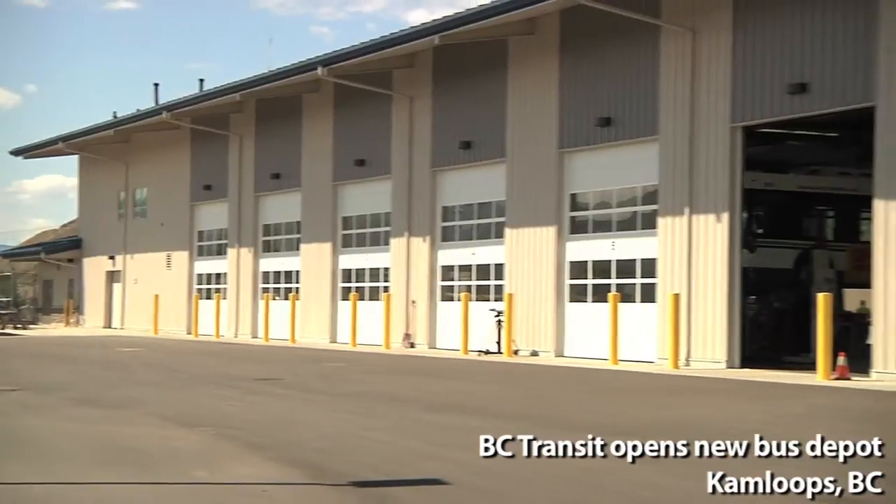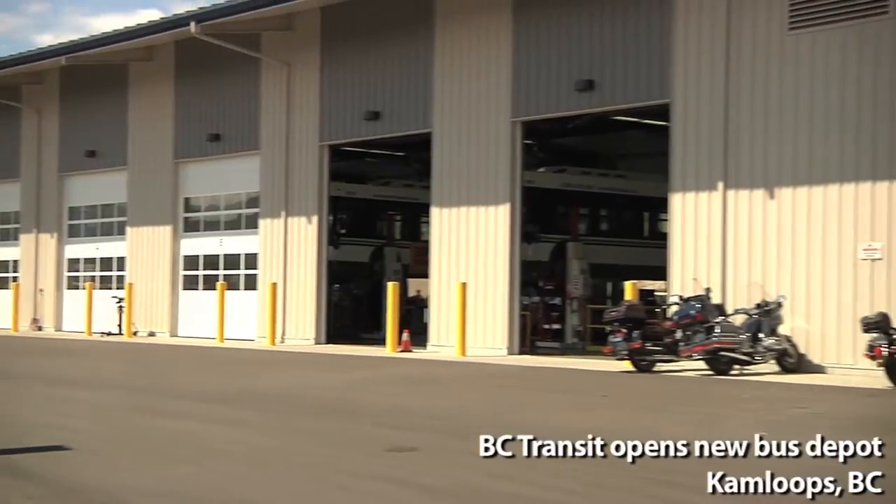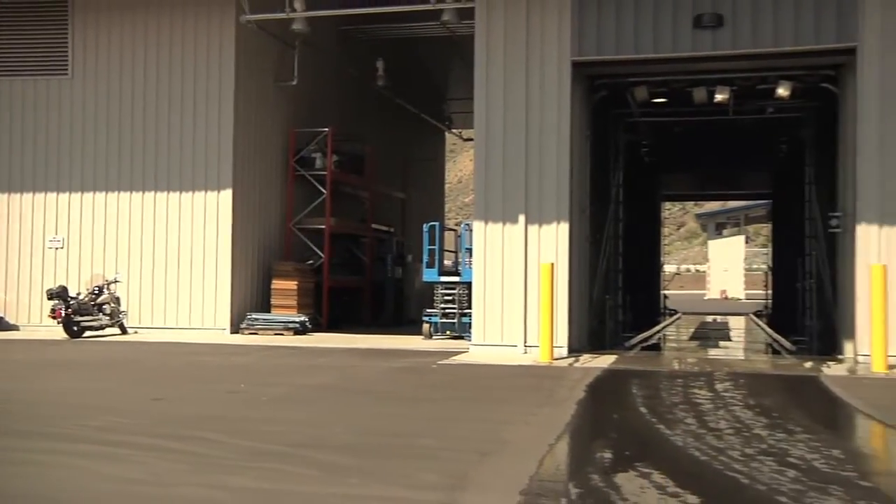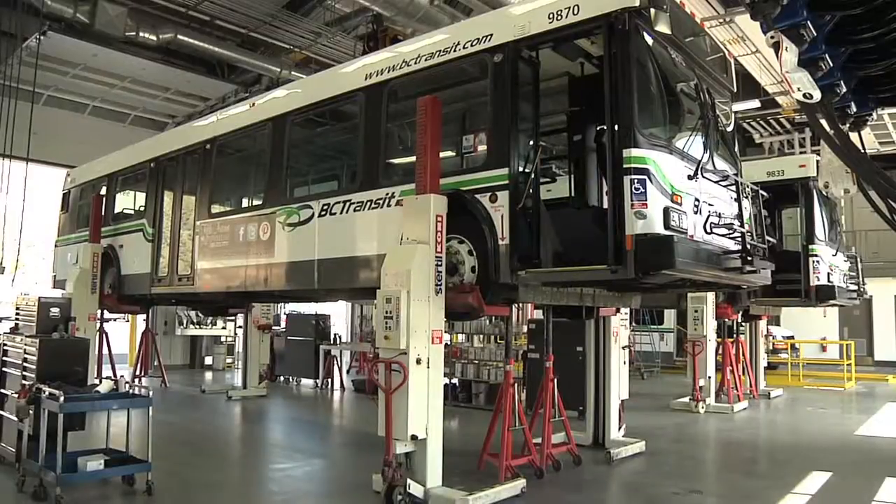This actual project here, the BC Transit garage here in Kamloops, a seven-bay garage, world-class facility. It has a wash bay — the buses can go through in 90 seconds, 80% of the water is reclaimed. It has a separate fueling station.